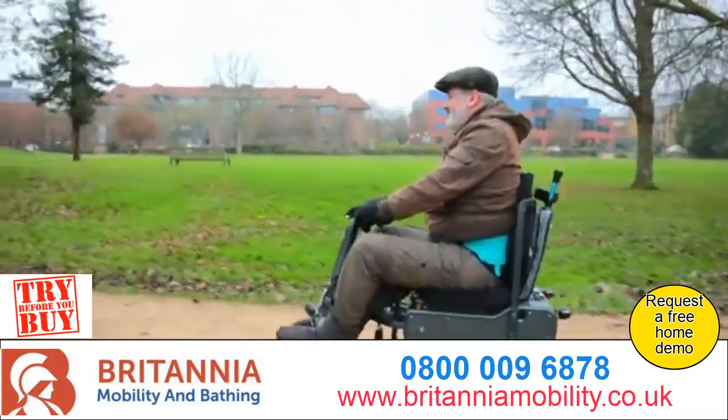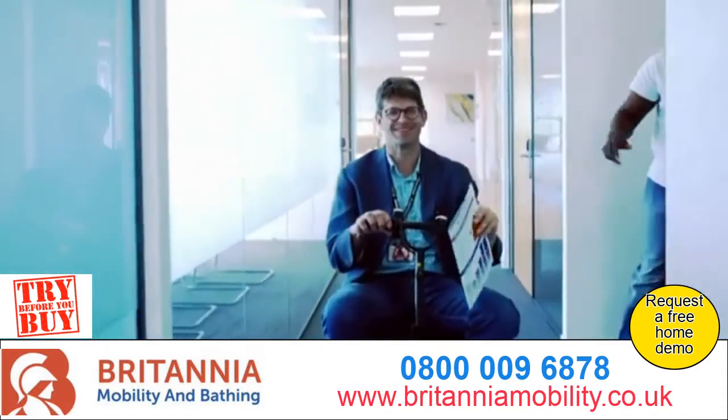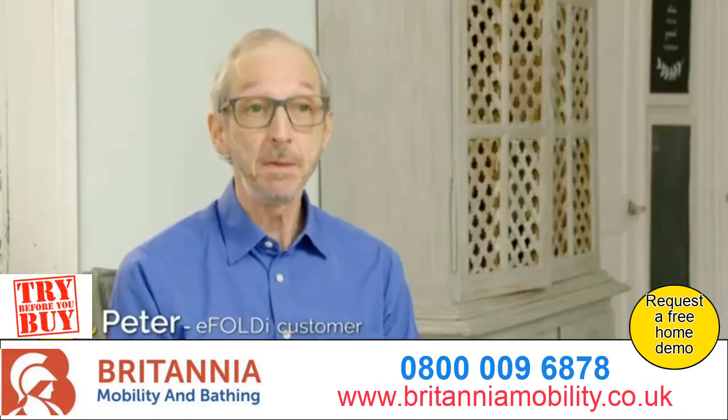Don't dream of all the places you could go. Start discovering where you can go. Thousands of satisfied customers are already enjoying the benefits of the eFoldi range.